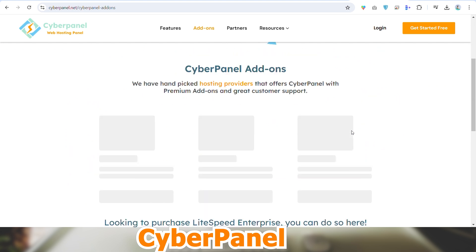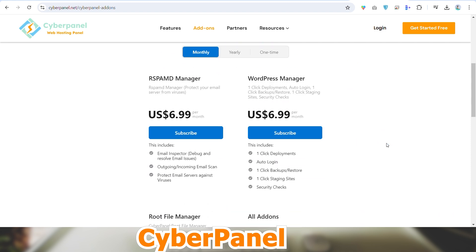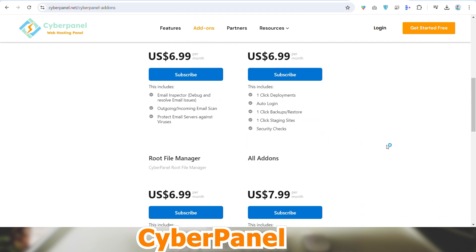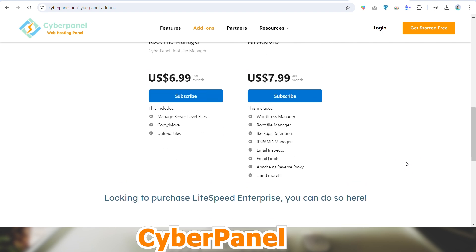Applications were traditionally hosted on actual servers that companies either rented from hosting companies or bought in on-site data centers, and can be accessed by anyone if they have the authority.